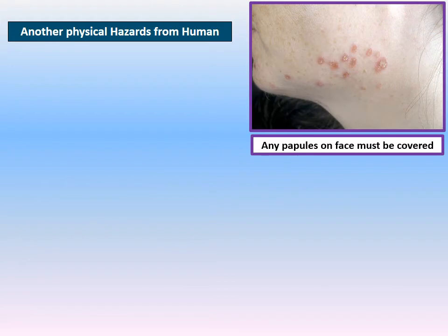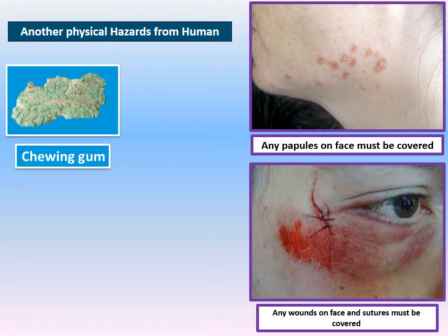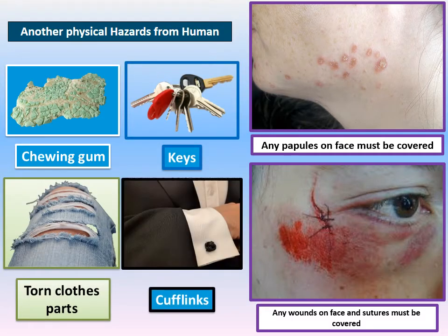Papules on the face and any wounds or sutures on the face must also be covered with the blue metal detectable bandage. Another physical hazard from humans includes chewing gum, keys, torn clothes parts, or even cufflinks.